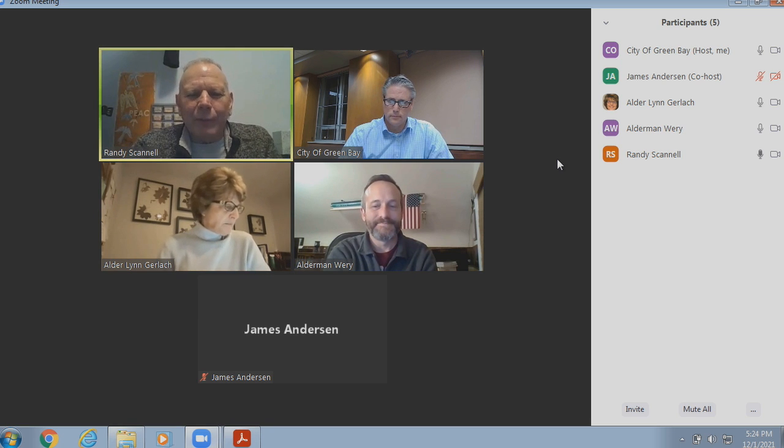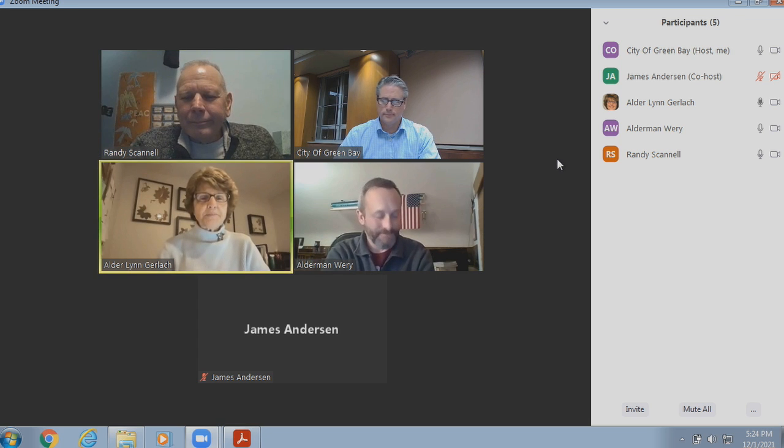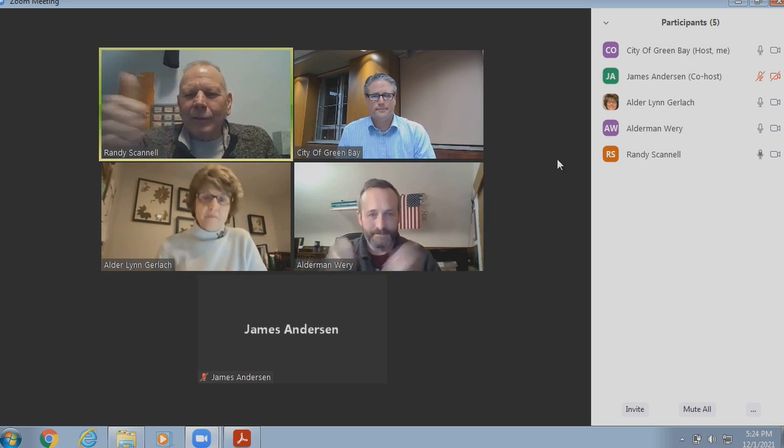Our next meeting is December 15th, same time, same place. Motion to adjourn. Motion by Alder Weary to adjourn, seconded by Alder Gerlach. All in favor? Aye. Opposed? We're adjourned. Thanks, Dan. Excellent job, everyone.